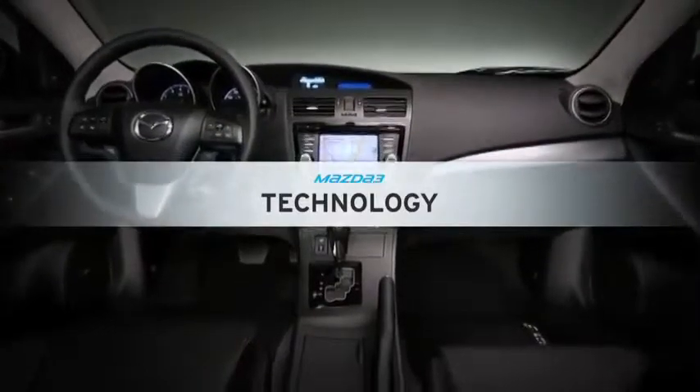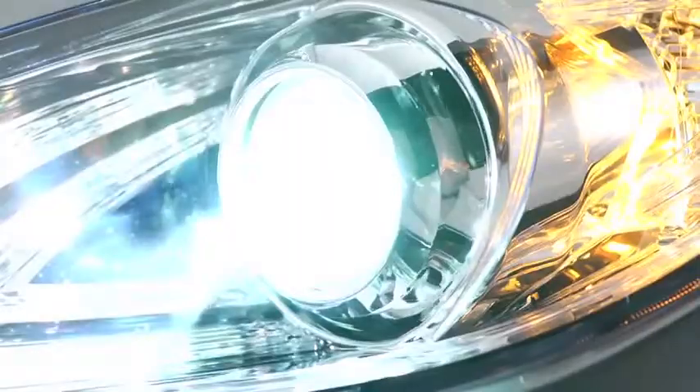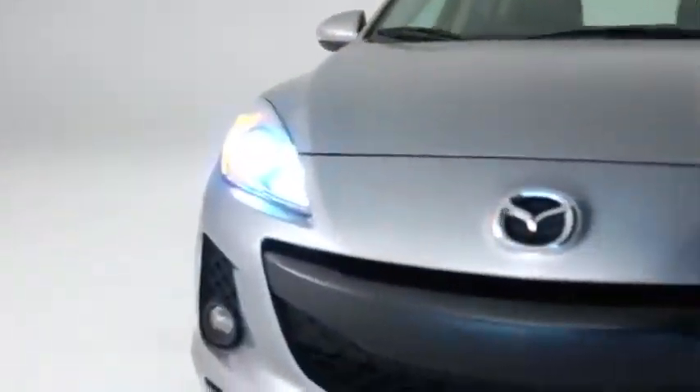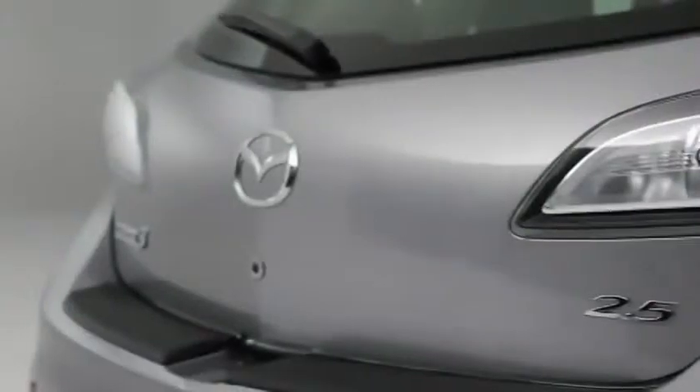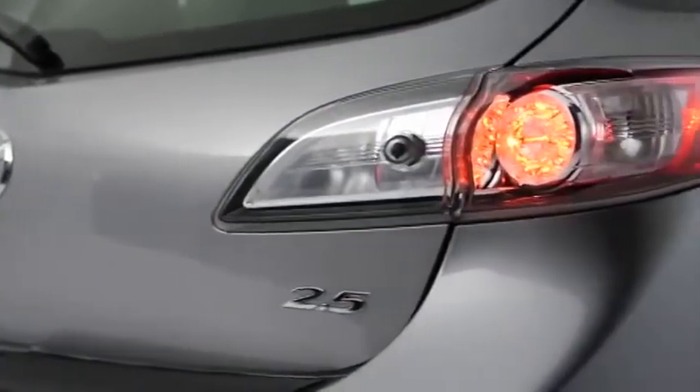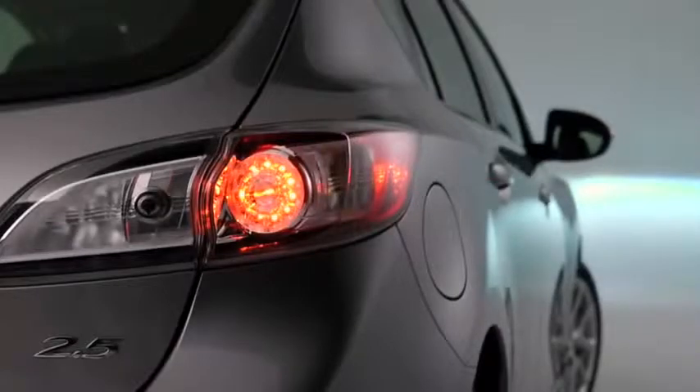The Mazda 3 is no stranger to advanced technology. Self-leveling automatic bi-xenon headlights and the adaptive front lighting system produce bright beams of light to help you see around a curve, not just what's straight in front of you. Meanwhile, rain-sensing windshield wipers help improve visibility, while the instant-on clear-lens LED taillights work hard to get you noticed by other drivers and even some passers-by too.